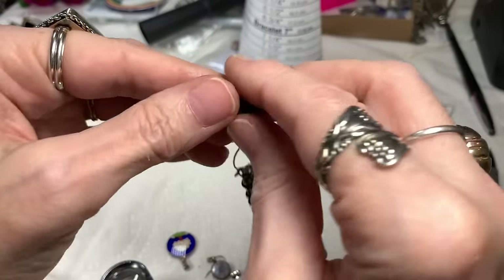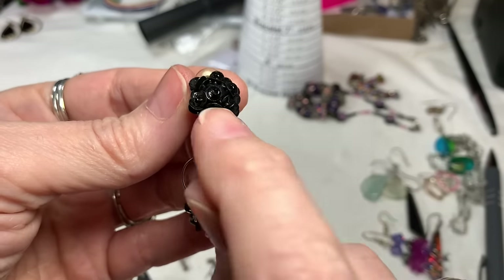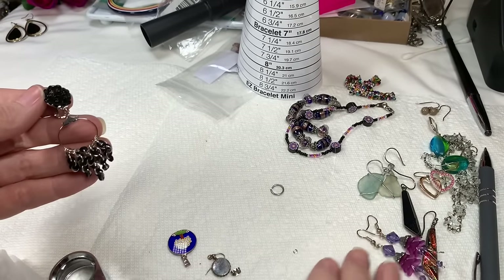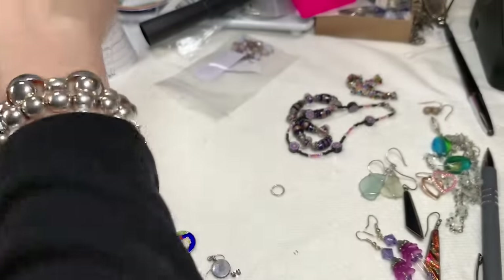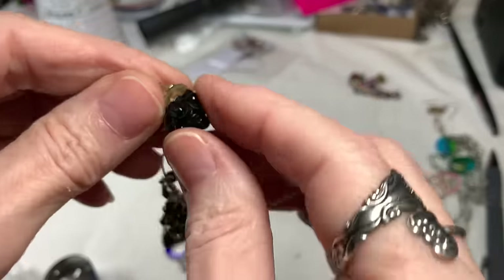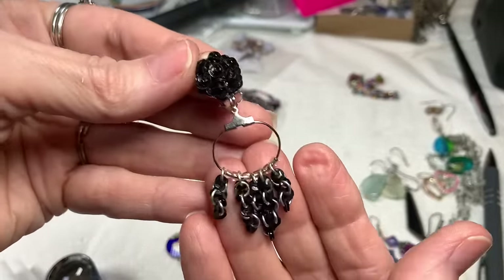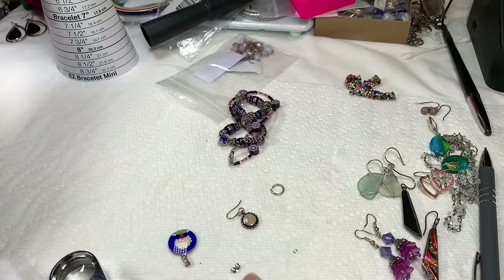Now we have these very interesting clip-ons — silver tone. Aww, look at that — they're all like sequins that look like a rose, and then all these little sort of chain danglies. There's only one — that's a shame. You know what though, this might be really cute to hang from a necklace. I'm going to say $1 on this; if someone wants to use it and if no one buys it, I will certainly use it.